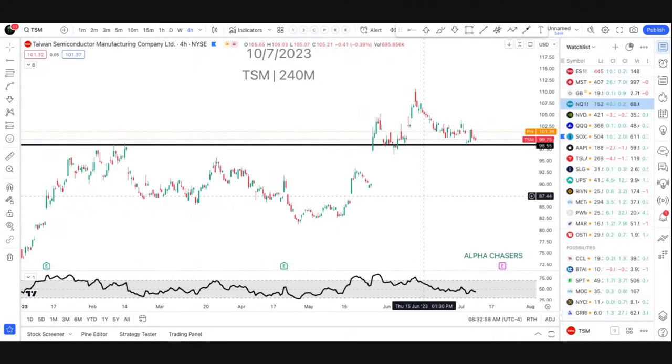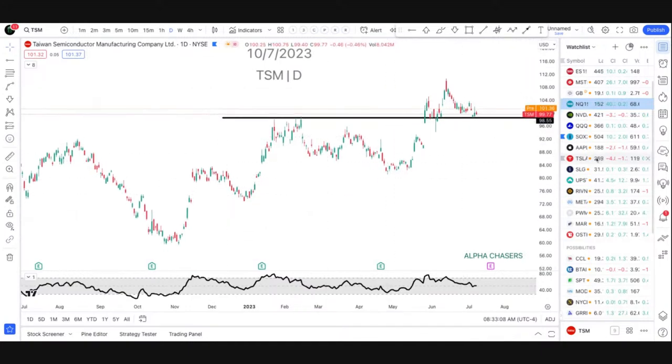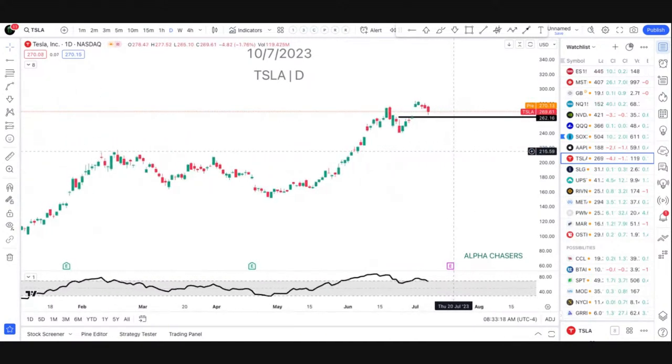If you take a look at Taiwan Semi, you look at that report and start digging into it, it's pretty glaring where the money is going to go. If you take a look at these kinds of names today, I pay attention to them. I'm going to get asked about Tesla — I'll just tell you right now, we shorted this yesterday. It was a gap fill, played out perfectly. I don't see anything telling me I need to do anything differently until I gap fill, find some kind of turnaround, go from there.